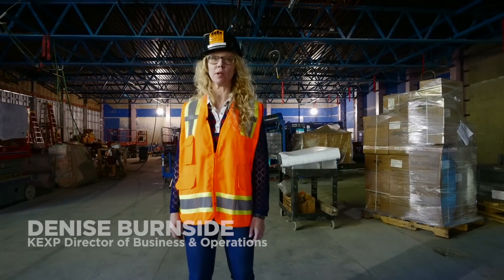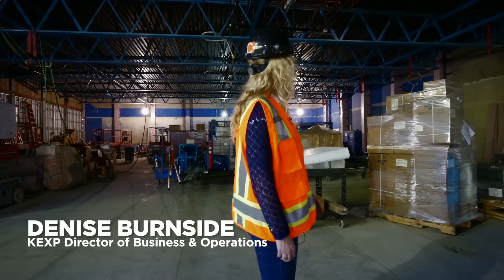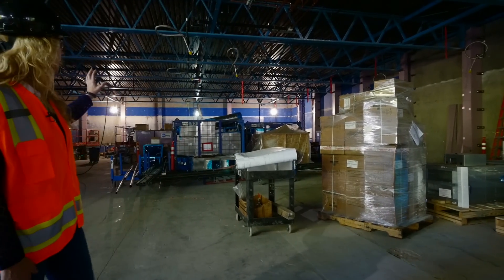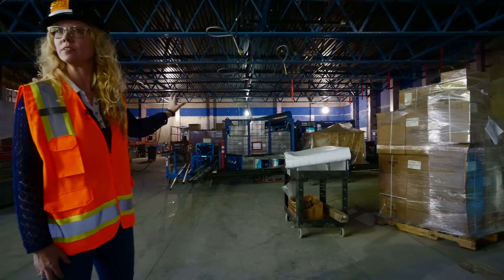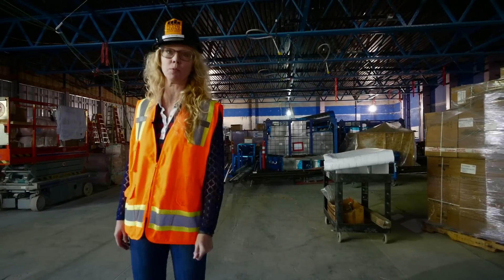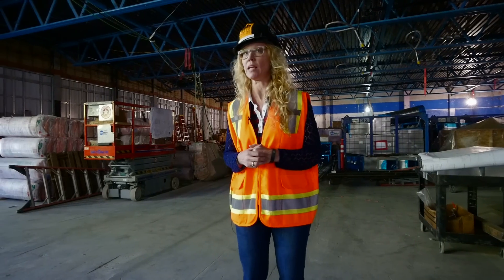Welcome to KEXP's new home. We're in the middle of building our new home and I'd like to take you on a tour. We're starting in the south end of the space. What I'd like to focus on for this tour is to highlight some of the amazing attributes that we're building that will be of benefit to the public, to musicians, to the music industry, and to the creative staff that build all of the great music experiences that you get to experience when you come to KEXP.